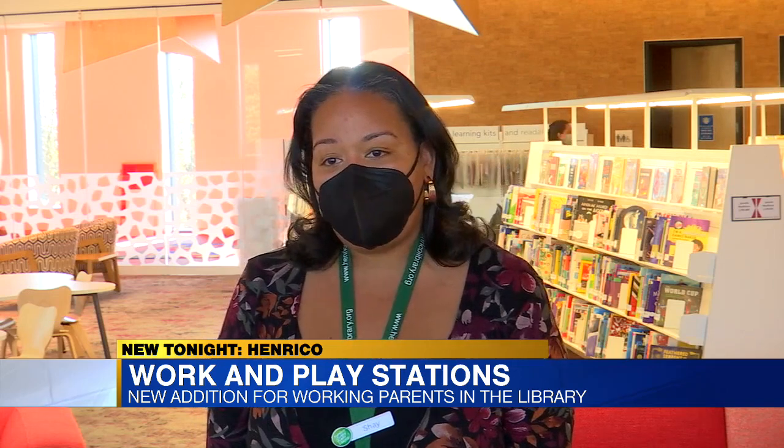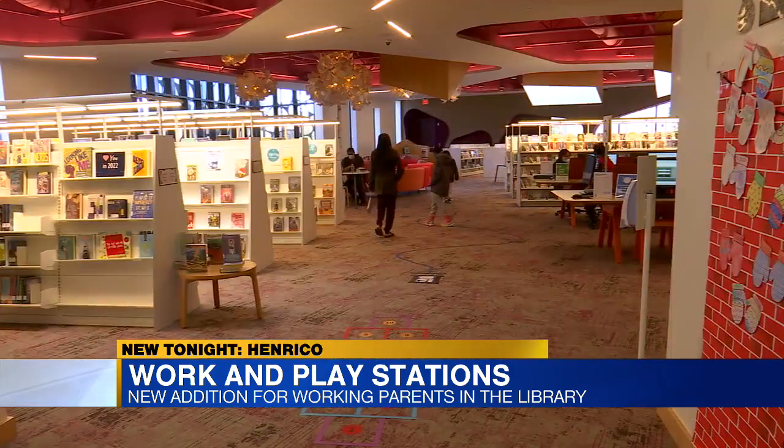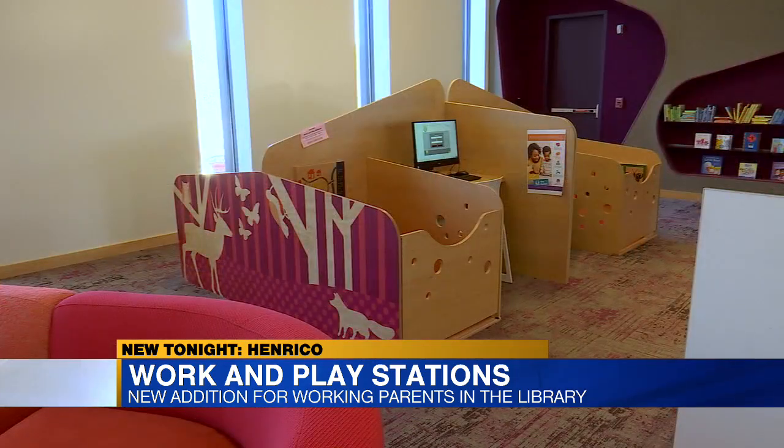Everyone was thinking the same thing that I thought when I first got here, which was: this should be everywhere. Also featured in a Newsweek magazine article, these work and playstation areas are located in the back left corner on the second floor of the library.